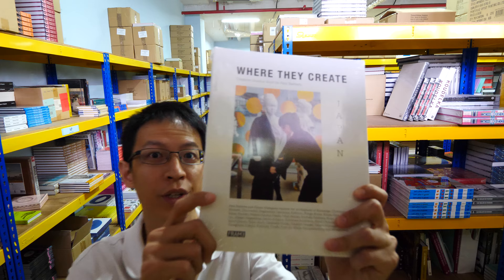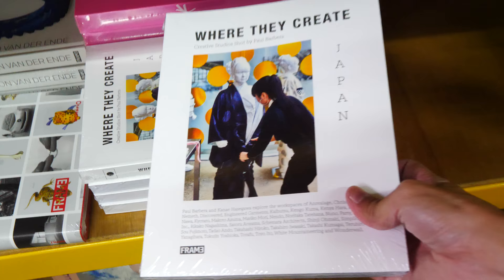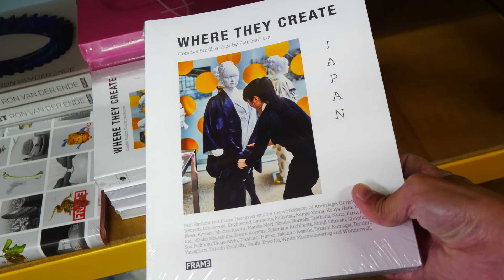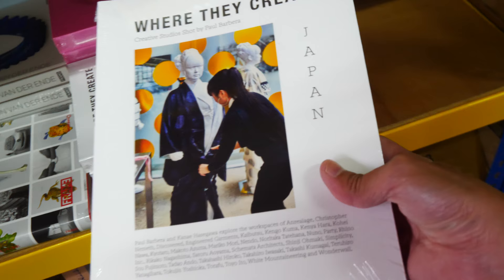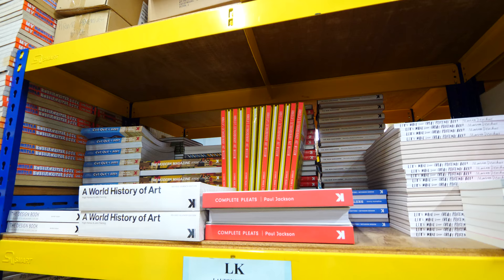This is a very good book — it's actually a photographic book that shows off workspaces of graphic designers, artists, and creators. The photographs inside are really beautiful. I'm going to show that to you in a separate video review, so I'm going to take this. And here are books published by Laurence King Publishing.